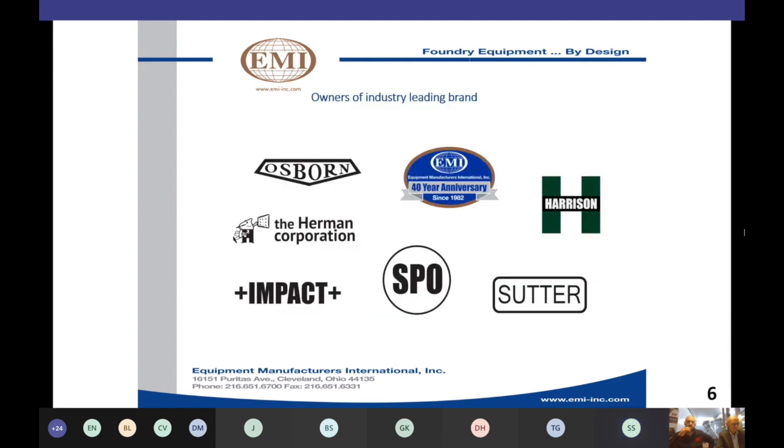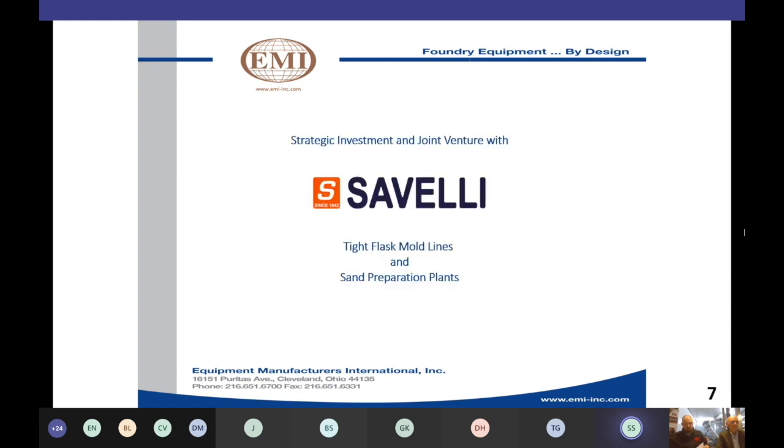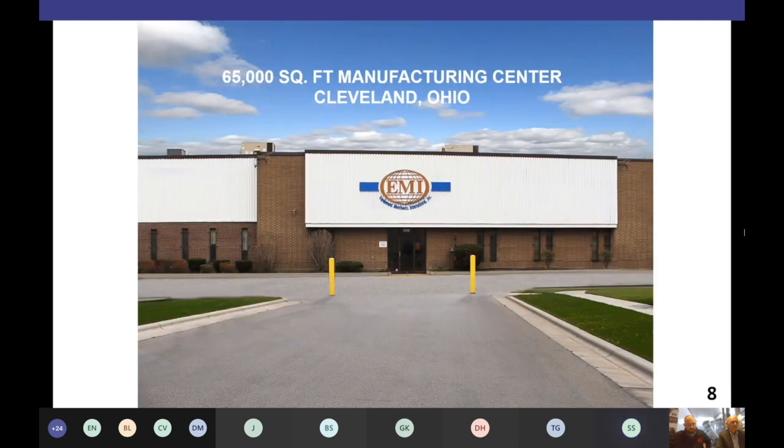During our 40-year history, we've acquired these foundry industry brands and continue to support these machines with new and remanufactured equipment, replacement parts, and service. Most recently, we've made an investment in Civelli and are the exclusive partners for Civelli high-pressure tight flask mold lines and green sand preparation plants. EMI operates out of Cleveland, Ohio, where we have our 65,000-square-foot manufacturing facility. With that, I'd like to turn the balance of the webinar over to CJ.